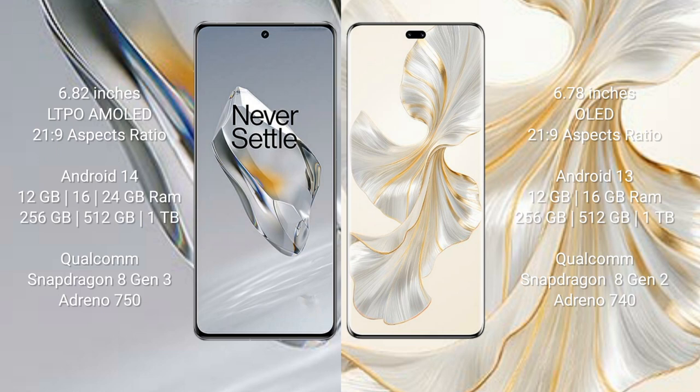OnePlus 12 features the Qualcomm Snapdragon 8 Gen 3 processor with Adreno 750 GPU. Honor 100 Pro comes with 12GB and 16GB RAM, and 256GB, 512GB, and 1TB internal storage, with a Qualcomm Snapdragon 8 Gen 2 processor and Adreno 740 GPU.